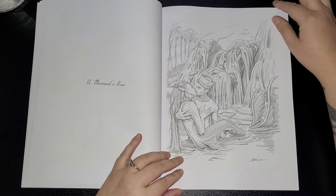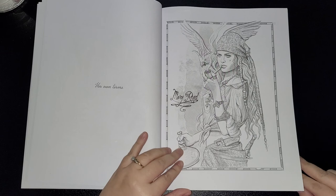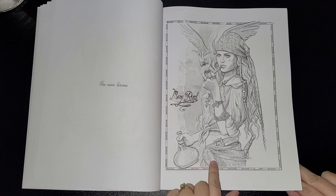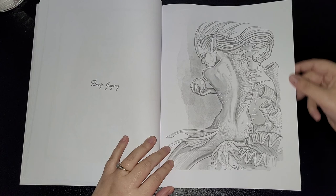A Mermaid's Kiss — I bet these are absolutely beautiful colored in. Next is Mary Reed — intricate details, it's absolutely fantastic — in a dress and a bandana. Deep Gazing.